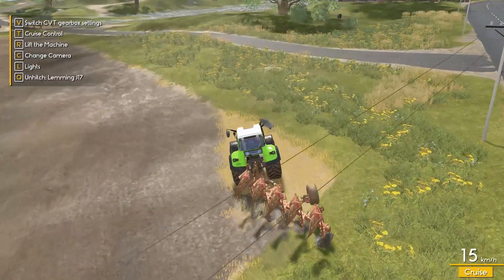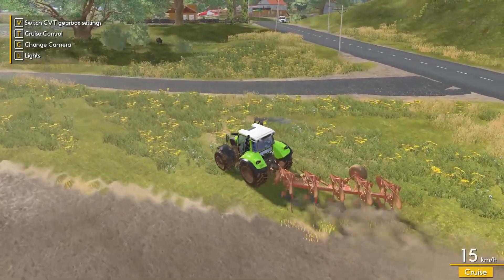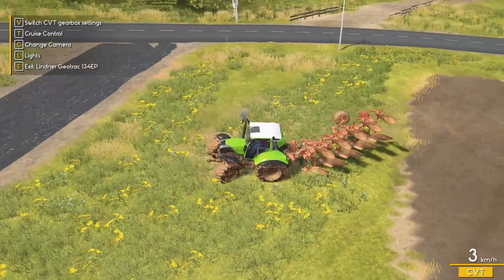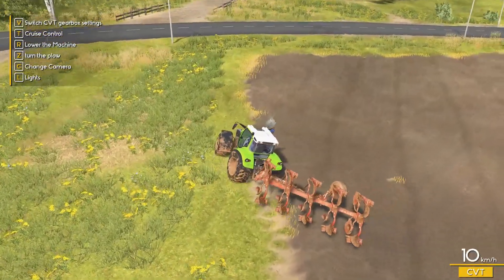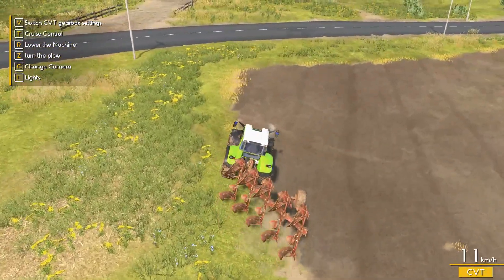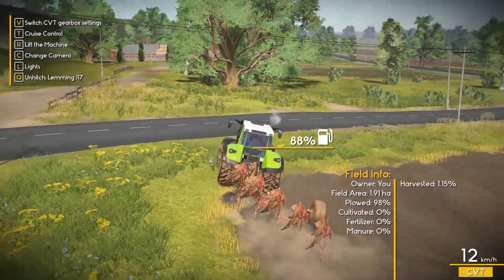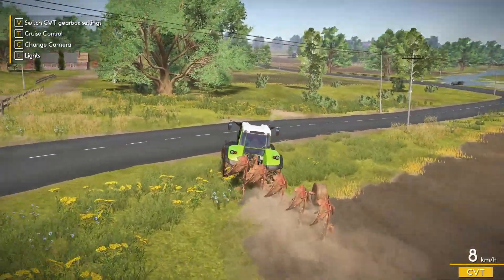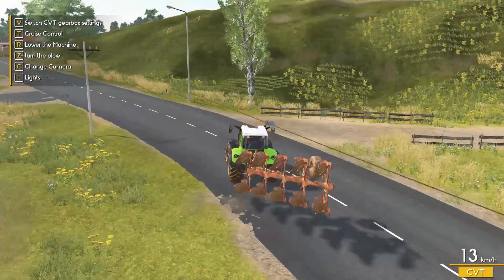Thankfully coming up to the end of plowing the other field. Oh, I just love plowing so much. Alright, so what do we have done here? 98%, that's good enough.